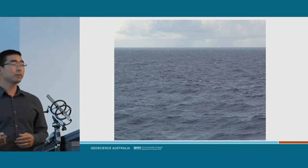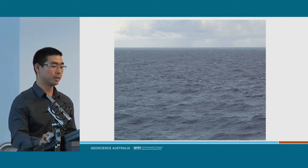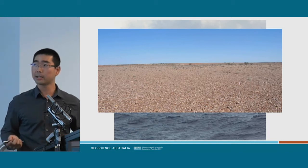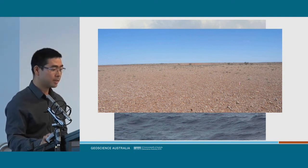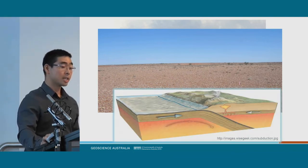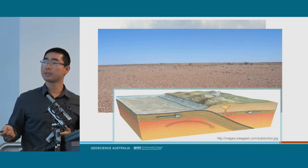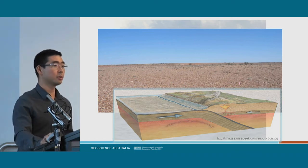Much of the Earth looks covered by water — the oceans cover about 70% of the Earth. Much of Australia looks pretty bland and flat; you can't see much on the surface as it's covered by sediments. But that doesn't mean there's nothing underneath. We do have mineralisation and deposits in Australia, because underneath there used to be subduction zones, magmatic arcs, volcanic arcs, and mineralisation occurring. The question is: how do we find these when they're obscured by the cover?